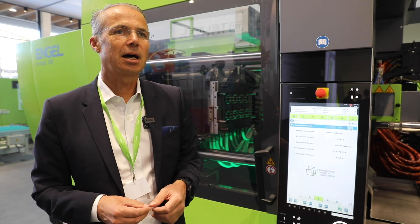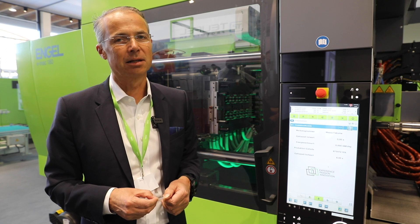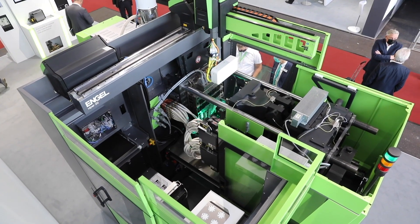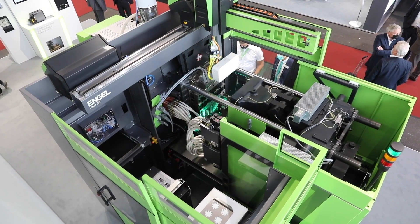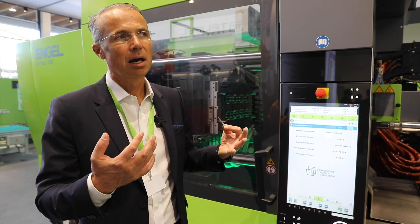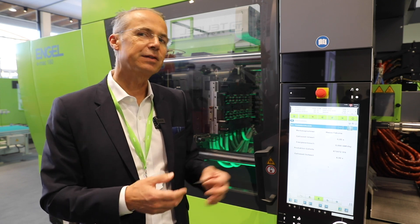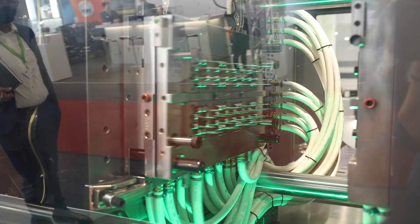We're seeing here our all-electric machine line EMAC. It's a 180-tonne clamping force, plus an angle viper robot, plus an automation called compact cell on the background of the machine. This is our EMAC line, available from 50 tons up to 380 tons, for precision applications, for all packaging applications with medium cycle times, plus all other industries such as automotive or electronics.